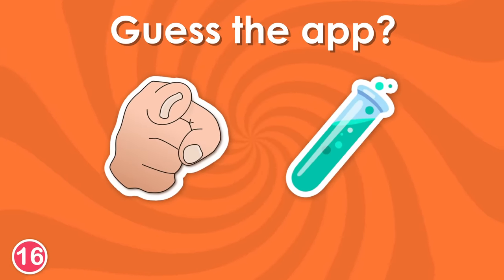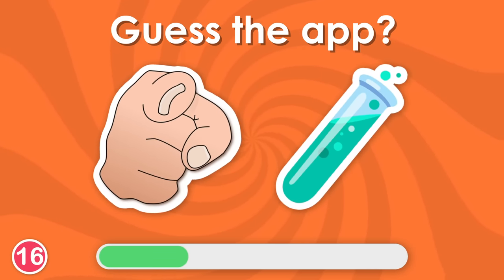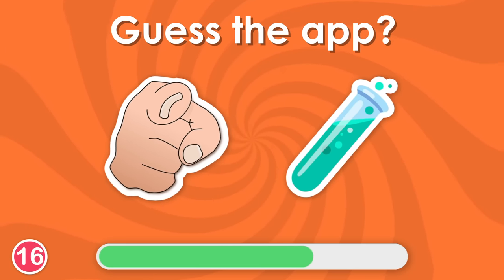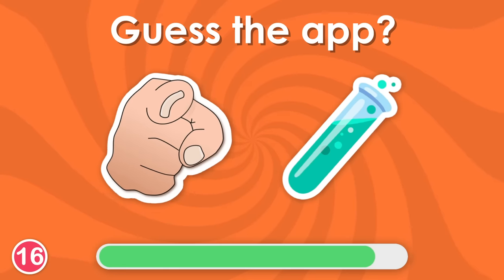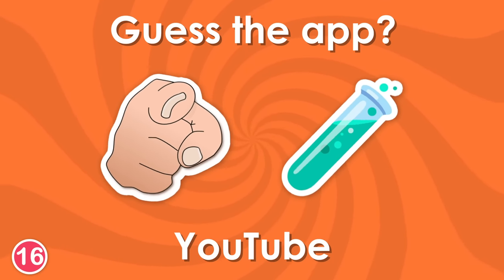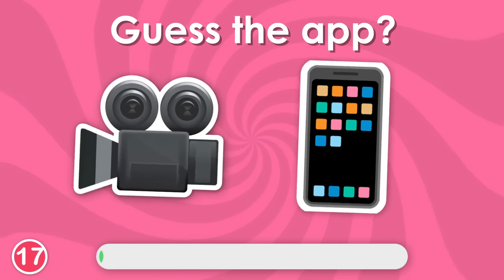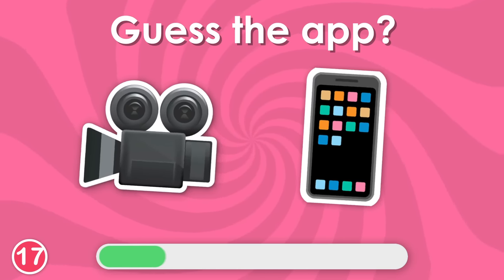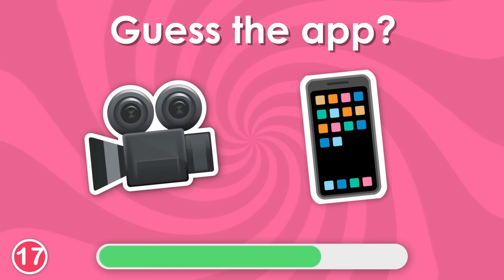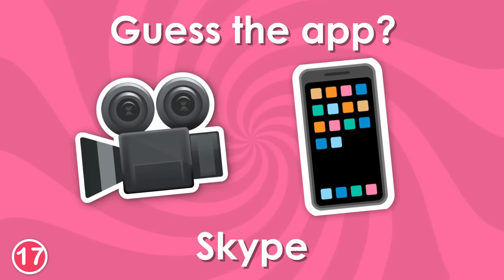Sixteenth question. It's the app on which you are watching the video now. Yep, it's YouTube. Next question. Yes, it's Skype.